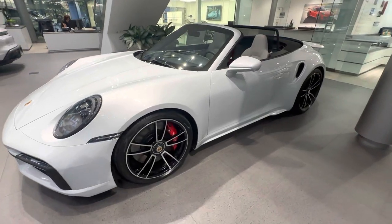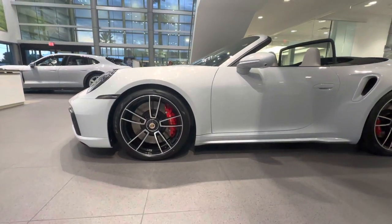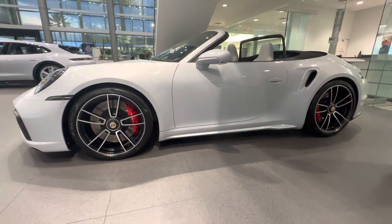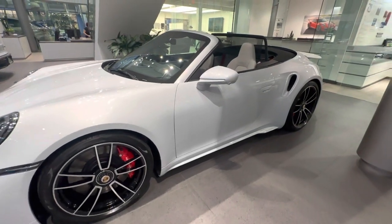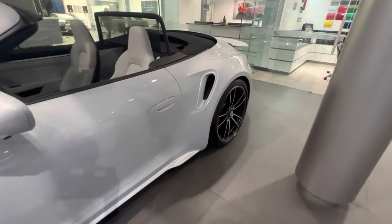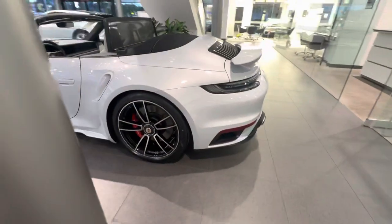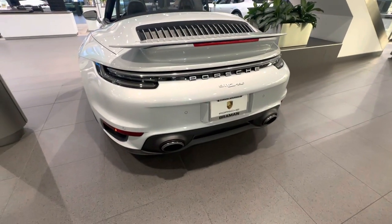Looking at the side, these are the Turbo S center locking wheels — normally the Turbo has a different wheel design, but this one is upgraded as a factory option to the center locking Turbo S wheels: 20 inches in the front, 21 inches in the back. Right behind them you can see the red painted brake calipers, standard for the 911 Turbo. Another factory option: the lower mirror section, side skirts, and side intakes have all been painted in Ice Gray Metallic by Porsche Exclusive Manufaktur.